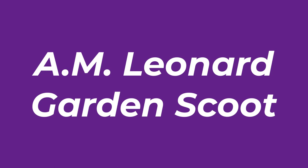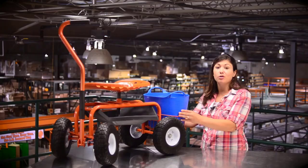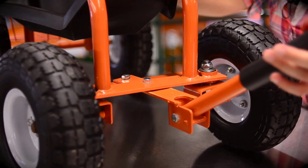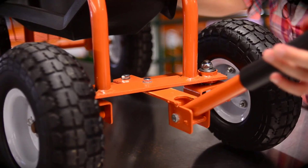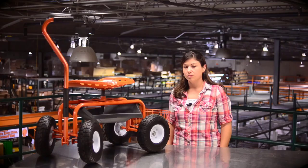Number 2: A.M. Leonard Garden Scoot. If you're looking to invest in a top-of-the-line rolling garden scooter with adjustable swivel seat, this option may be the one for you. One of our favorite features is the rear storage basket that's large enough to accommodate a 5-gallon bucket. This gives you incredible carrying capacity for hauling tools, seedlings, pulled weeds or a host of other items. A 30-inch handle has an ergonomic shape that makes it easy to steer your scooter in comfort.